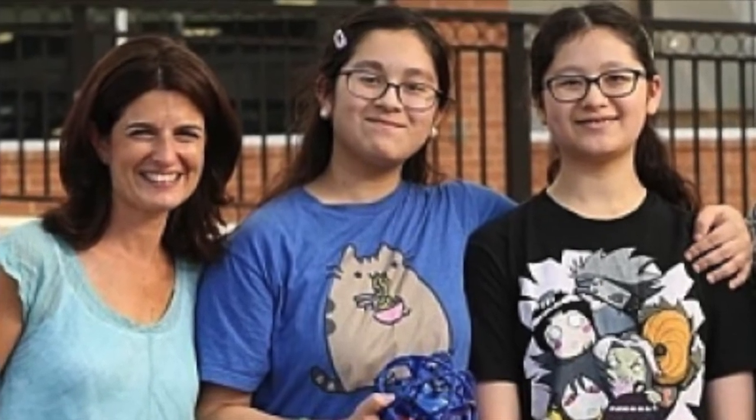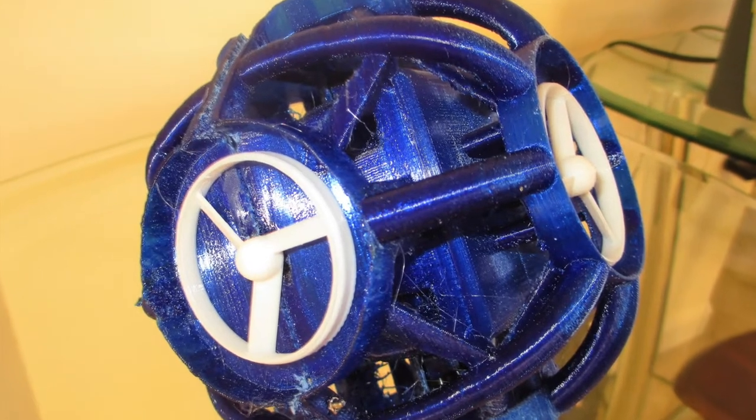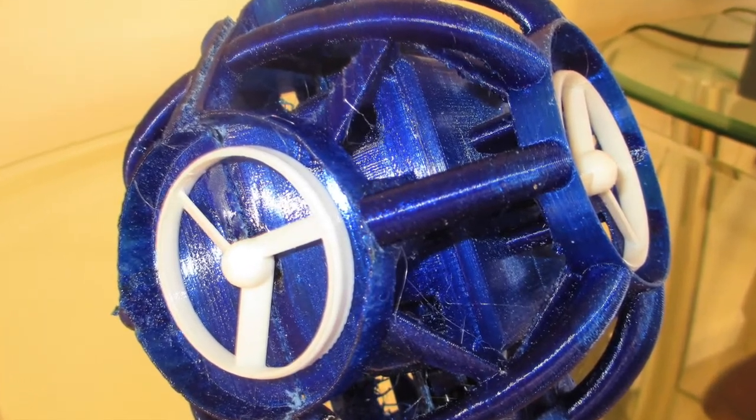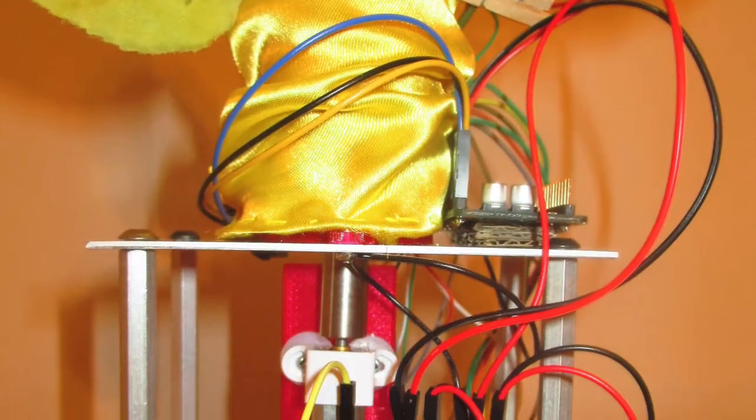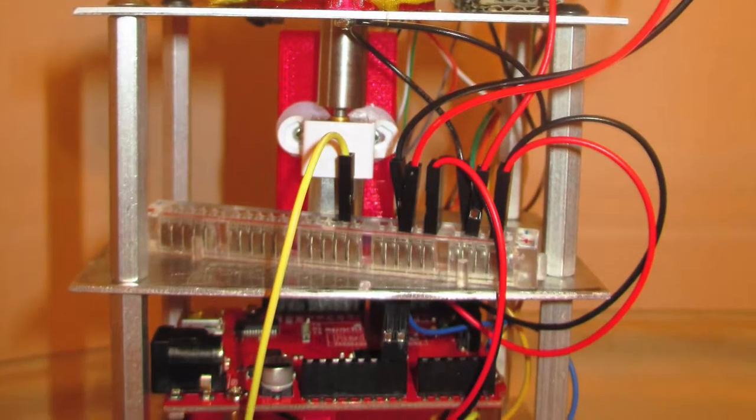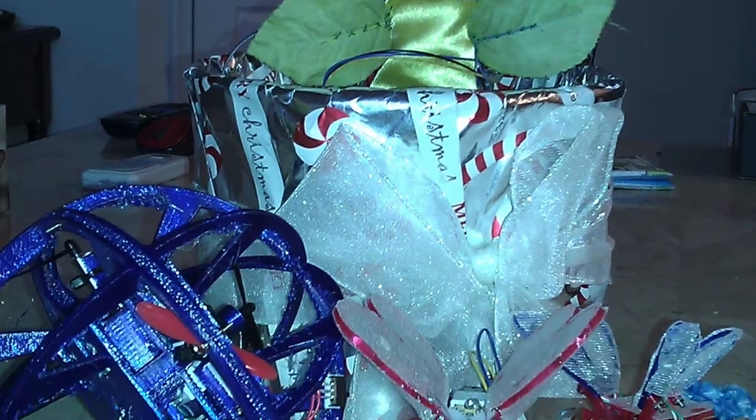My sister and I have also competed in and won the first place cash award in the very first Toy 2.0 Challenge sponsored by Hex Funds. Out of the 10 slots available for semi-finalists in that competition, three of them were our designs.